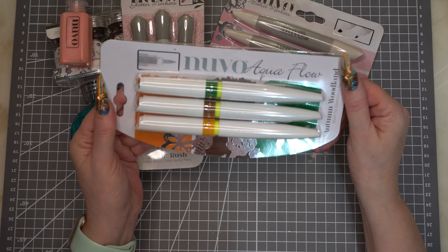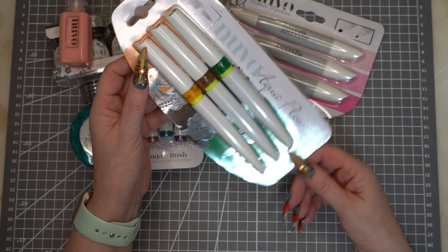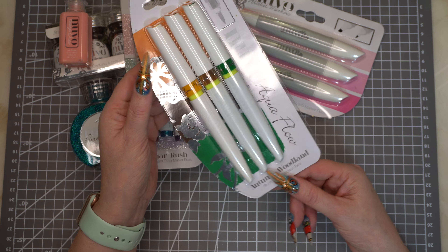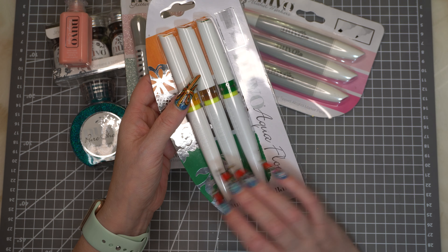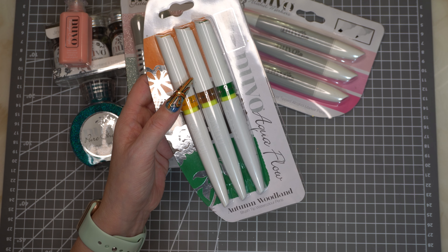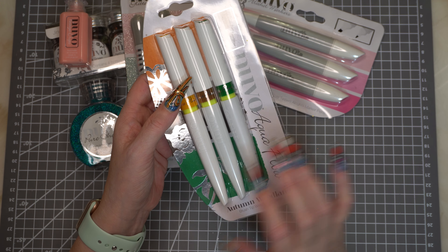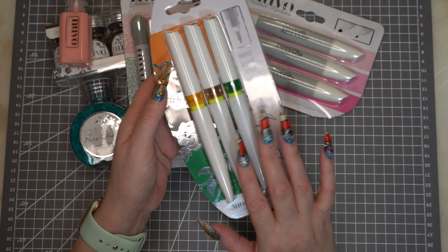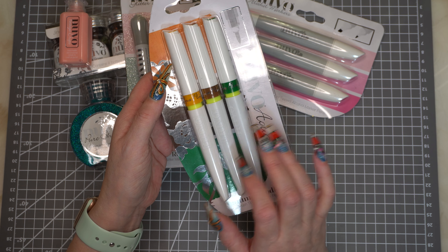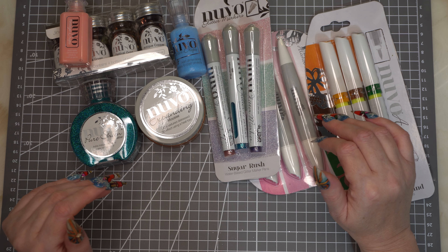And then the last thing in this bundle was the Nouveau Aqua Flows and this is in Autumn Woodland — so you get an orange, a brown, and a green. I've never tried these either. I have bought some Aqua Markers but a cheap brand version. What I might do is get three similar colours and see how they work alongside them, to see if there's any difference. So that was the Nouveau Mystery Bag.